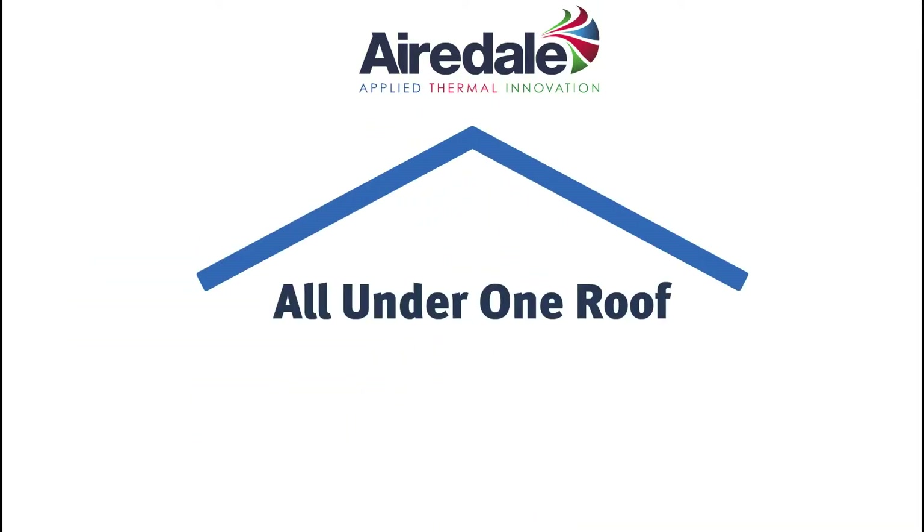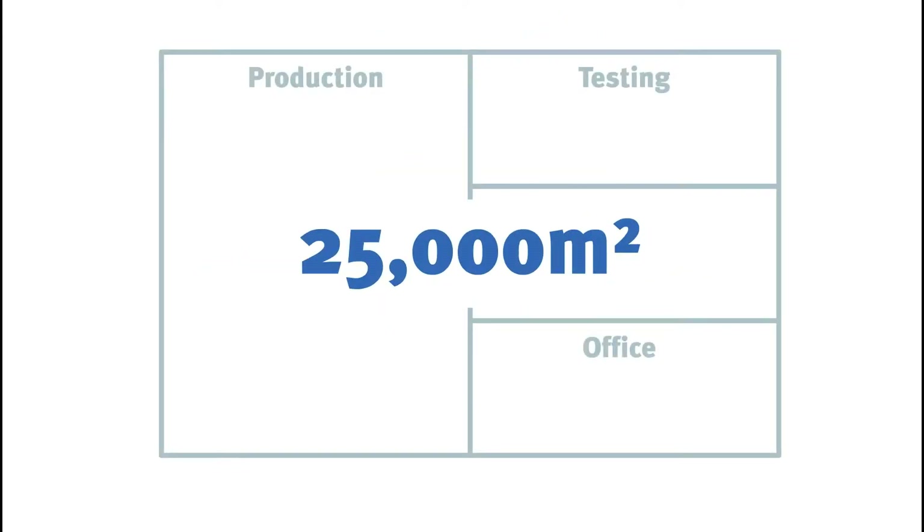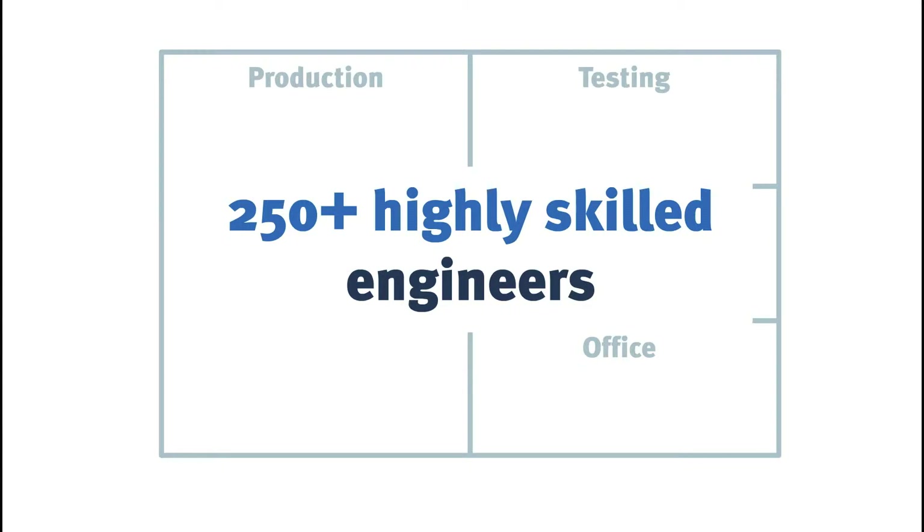From our cutting-edge UK-based head office, 250 specialist engineers ensure each and every product is designed to challenge and advance previous-generation technology.